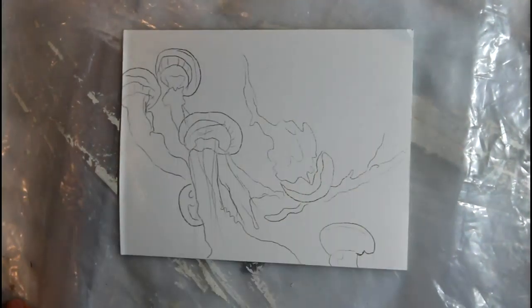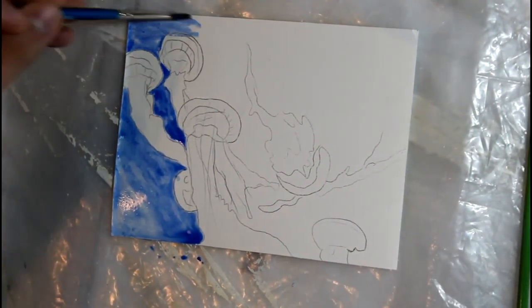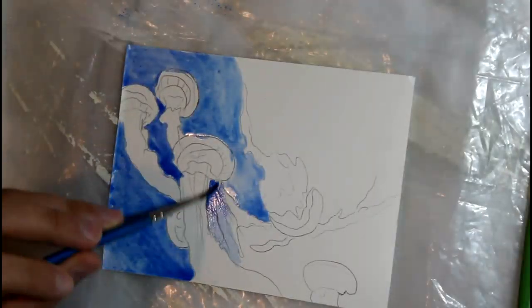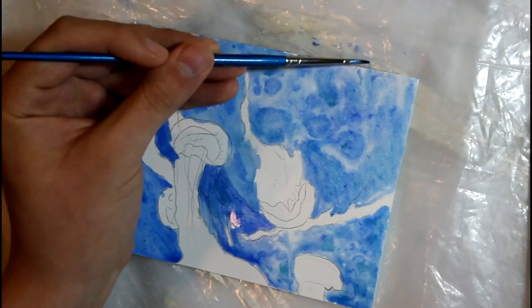So with that out of the way, are you ready for your adventure? Let's dive in. Alright, let's discover my first question of the day: are jellyfish jelly or are they fish? Well, they are 98% water, so they can't be jelly.